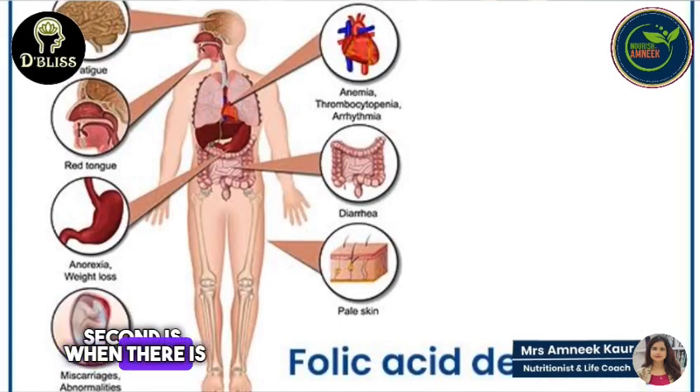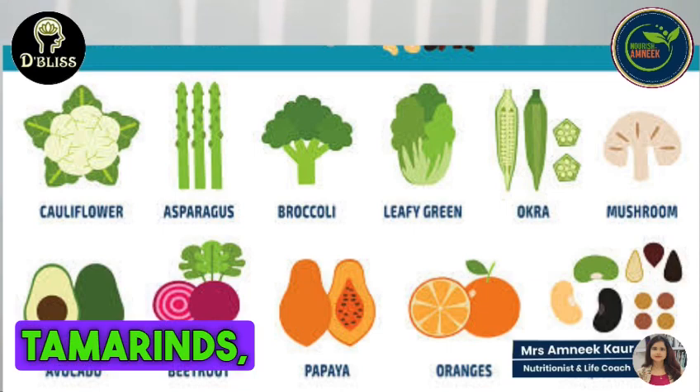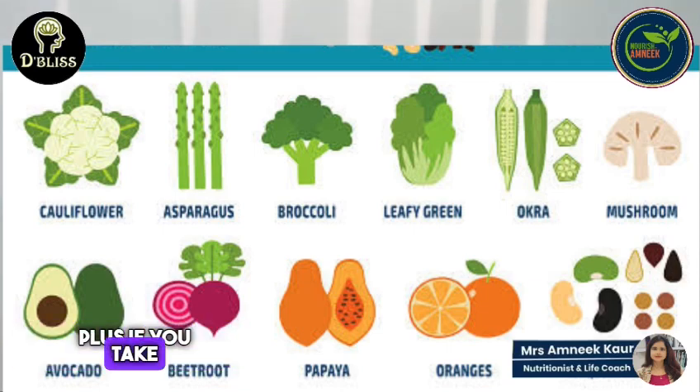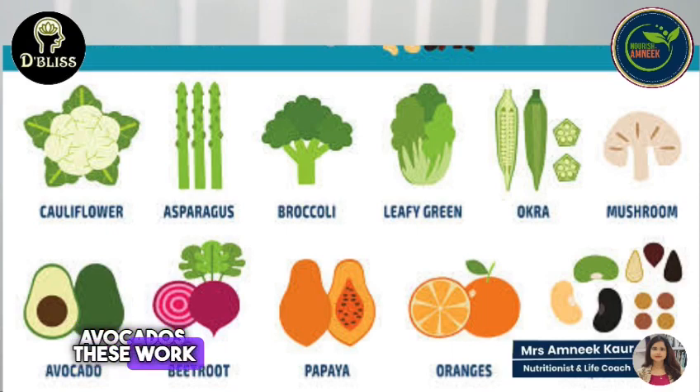The second remedy is: if you have a deficiency of folic acid, you need to enrich your diet with folic acid foods — citrus fruits, oranges, tamarinds. Also, nuts like almonds, cashew nuts, pumpkin seeds, sesame seeds, broccoli, and avocados work very well.